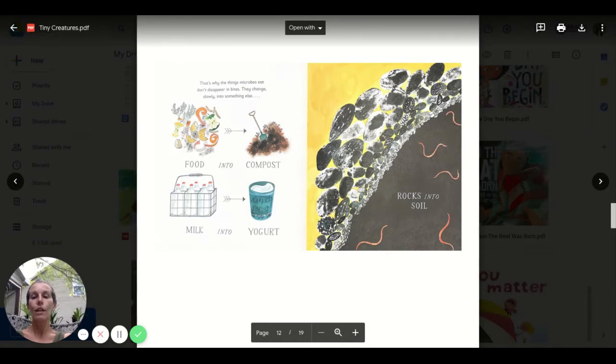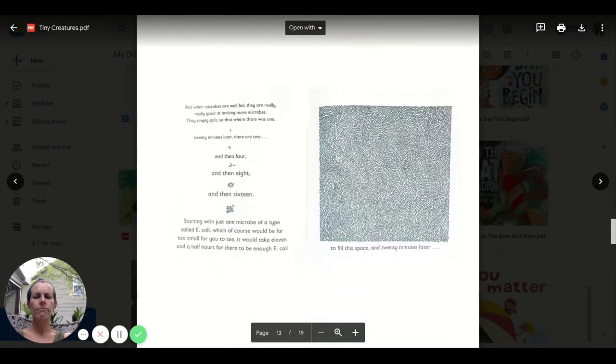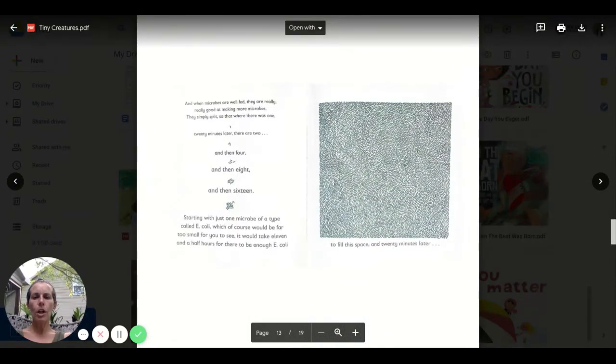Food into compost, milk into yogurt — those are some connections I understand. Rocks into soil. And when microbes are well fed, they're really, really good at making more microbes. They simply split. So where there was one, 20 minutes later there are two, and then four, and then eight, and then 16.